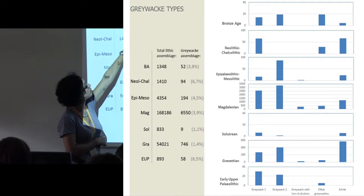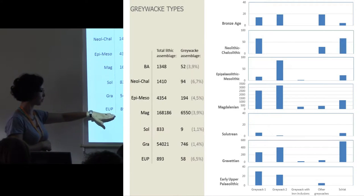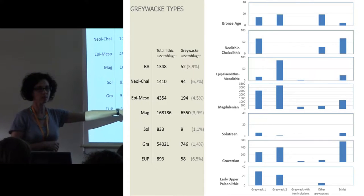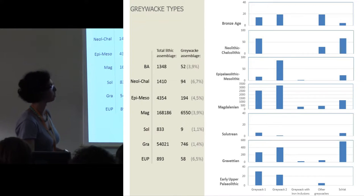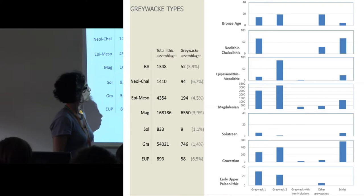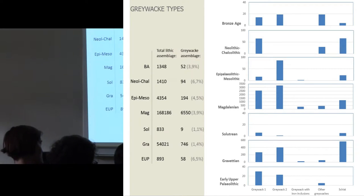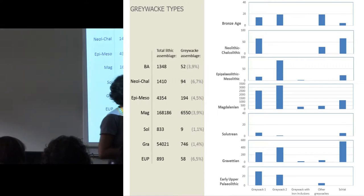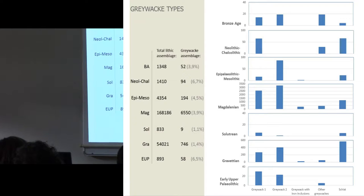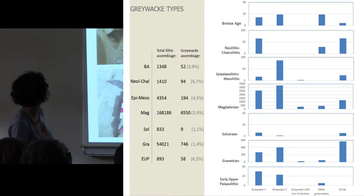In the Holocene periods we have a much greater presence of greywacke. In the total assemblage studied, there are more than 2,000 pieces, and greywacke is only 3.3%, but it's used in a big variety of functions and forms. We can also see that communities preferred greywacke over schist, which is also present and used in much the same functions. I also want to call attention to greywacke with iron inclusions, found mostly in the Magdalenian and the Gravettian, ascribed to some specific function we'll speak about soon.